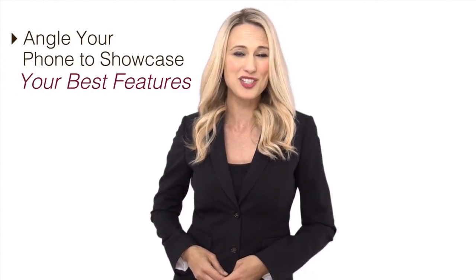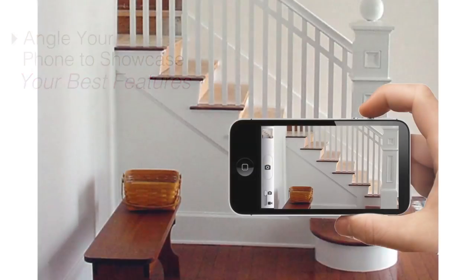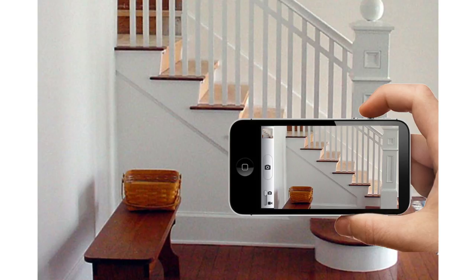Angle your phone to showcase your best features. Turn your smartphone horizontally while taking pictures — shooting vertically is more natural on a smartphone, but you limit the amount of space that will show up in the frame. By capturing the setting horizontally, your pictures will mimic the way your applicants actually perceive your rental.